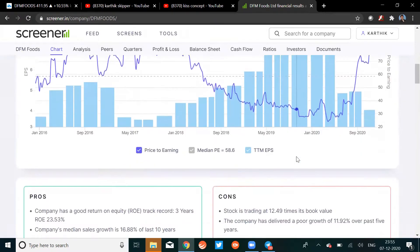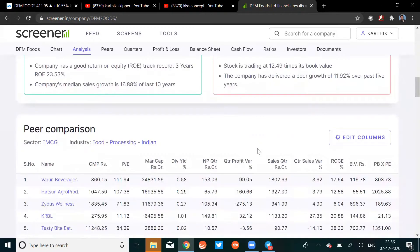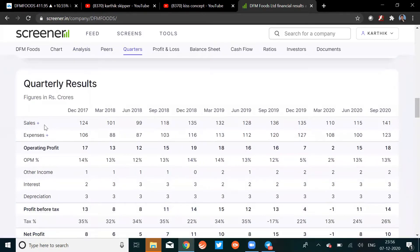On the pros side, the company has a good ROE track record over three years, and the median sales growth is 16.88% over the last 10 years. On the cons side, the stock is trading at 12.4 times its book value, which is not good, and the company has delivered poor profit growth of 11.92% over the past five years. Quarterly sales had dipped from 2019 but have picked up recently — that's a good sign.